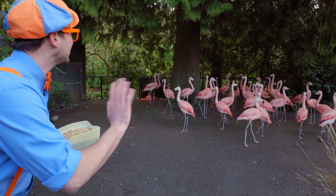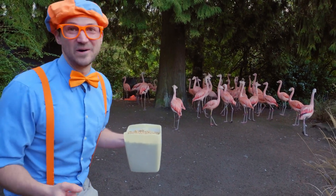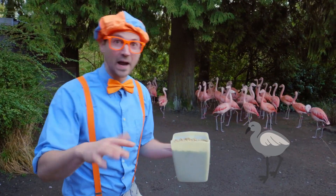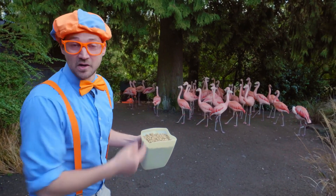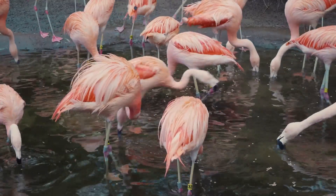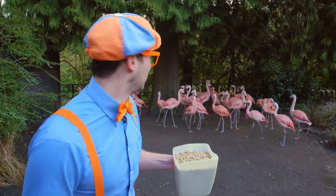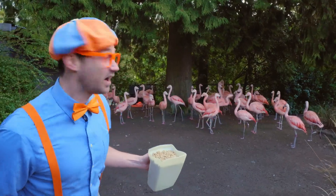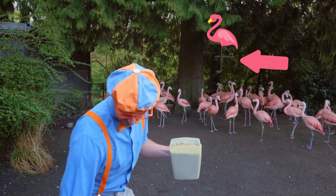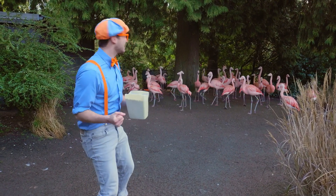Hello, flamingos! Wow, these flamingos are so pretty! Did you know that when flamingos are born they're the color white — whitish gray? And then when they get older, they turn the color pink, because the food that they eat has a lot of pink in it! That is so cool! And you see how tall their legs are? They're so long! An adult flamingo's legs are taller than the whole rest of the body!